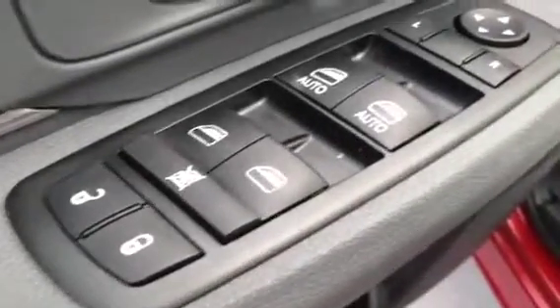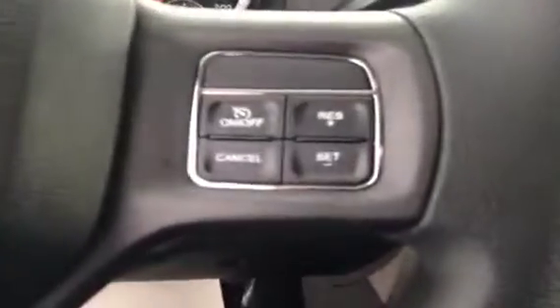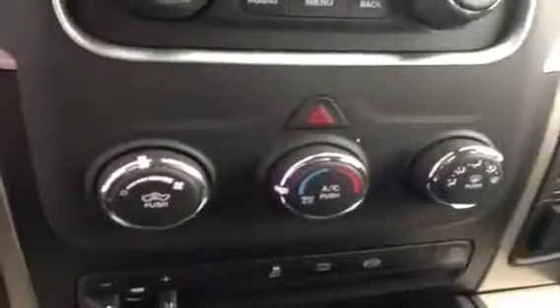Interior options: you got power locks, power windows and power mirrors, power driver's seat with lumbar support, mic controls, cruise control, power sliding rear window, and an AM/FM radio with CD player, auxiliary and USB capabilities, and climate control.